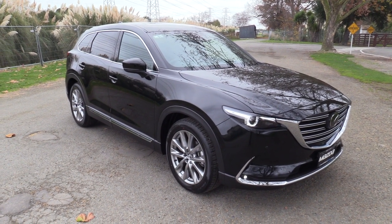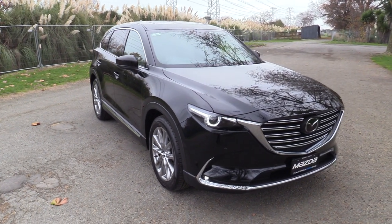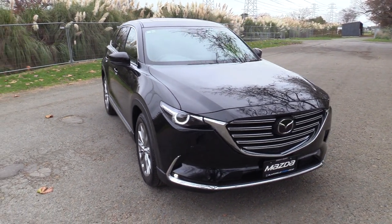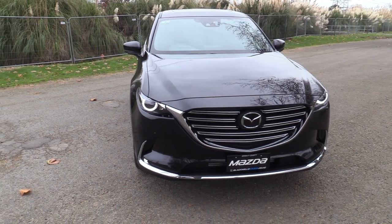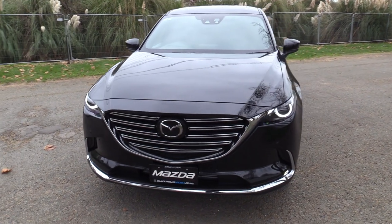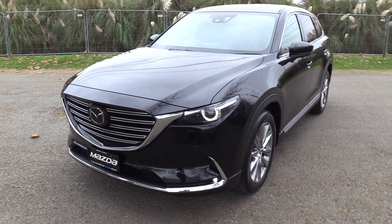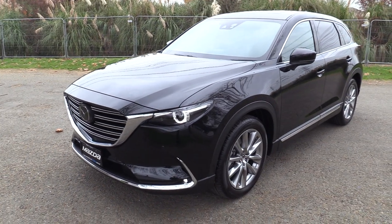Power comes from the 2.5 litre Skyactiv turbo engine which develops a healthy 170 kilowatts of power. Probably what's most impressive is the torque — 420 newton metres of torque. That's all available at really low revs, and what that translates to is very usable power at normal speed.